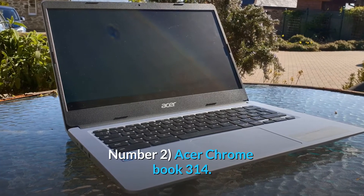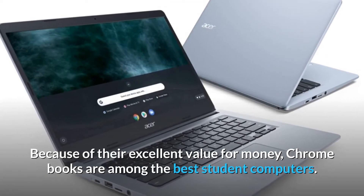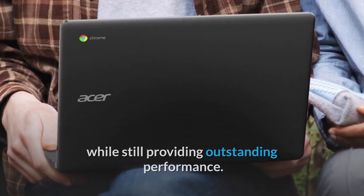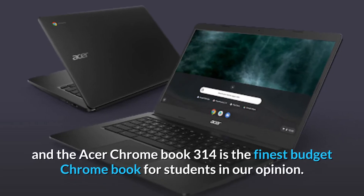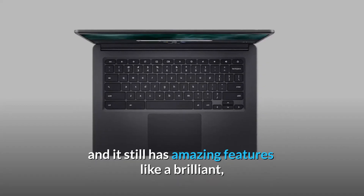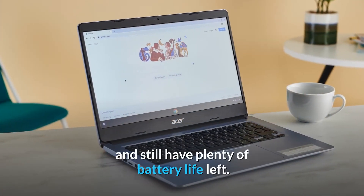Number 2: Acer Chromebook 314 — the best Chromebook for students on a budget. Because of their excellent value for money, Chromebooks are among the best student computers. They run Chrome OS, which uses fewer resources than Windows 10, allowing Chromebooks to function on less powerful hardware while still providing outstanding performance. As a result, Chromebooks are frequently less expensive than Windows 10 devices, and the Acer Chromebook 314 is the finest budget Chromebook for students in our opinion. Because of the inexpensive price, you won't have to spend all of your student loan money on a laptop, and it still has amazing features like a brilliant 14-inch display and a 12-hour battery life, so you can work on this device for a full school day and still have plenty of battery life left.